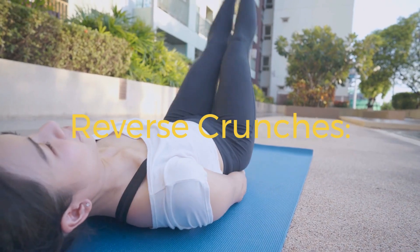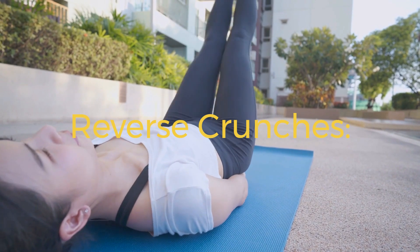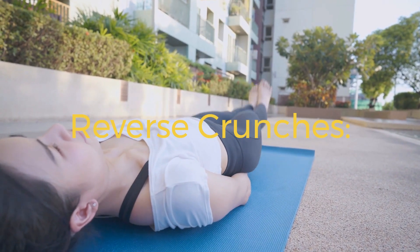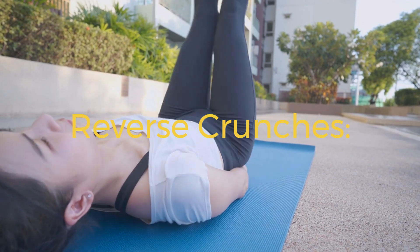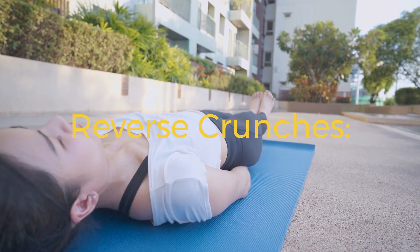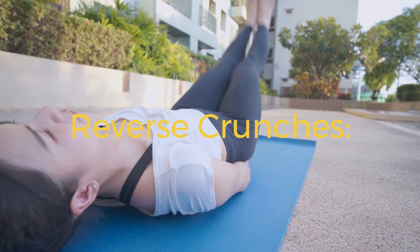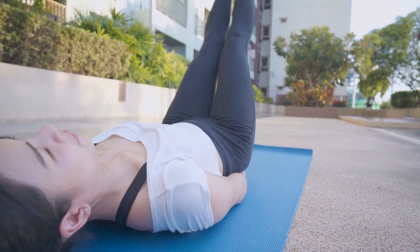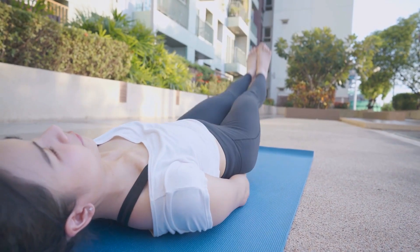1. Reverse crunches. Lie flat on your back with your hands by your sides. Lift your legs, bending them at a 90-degree angle. Exhale as you lift your hips off the ground, engaging your lower abdomen. Slowly lower your legs back to the starting position without letting your feet touch the ground. Perform three sets of 15 to 20 repetitions.